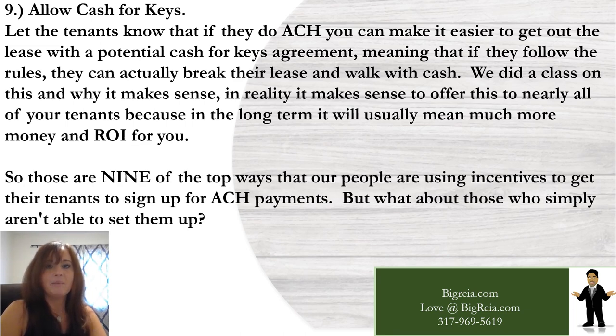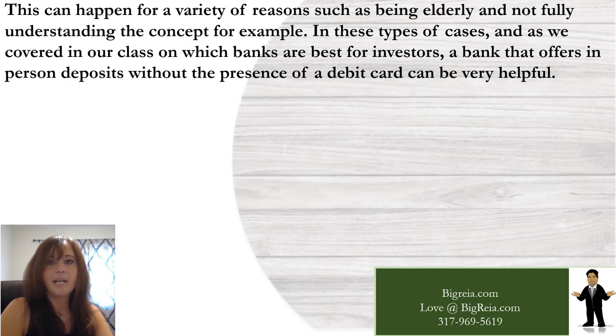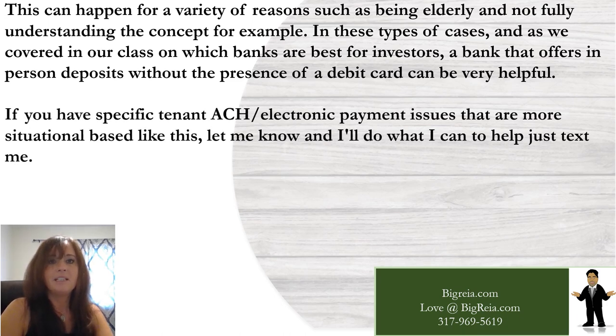Those are nine of the top ways investors are using incentives to get tenants to sign up for ACH payments. But what about those who simply aren't able to set them up? This can happen for a variety of reasons, such as being elderly and not fully understanding the concept. In these cases, a bank that offers in-person deposits without the presence of a debit card can be very helpful. If you have a specific tenant ACH issue, let me know and I'll do what I can to help — just text me.